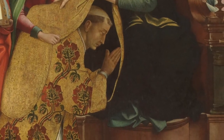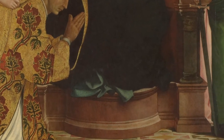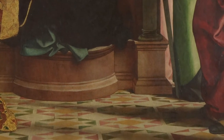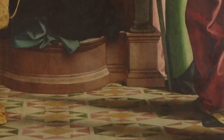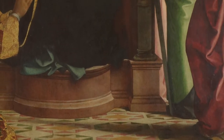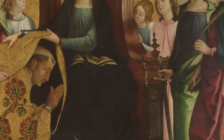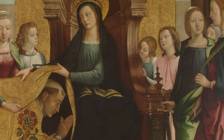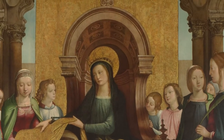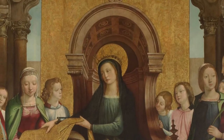His use of perspective ensures that items painted on a flat, two-dimensional canvas appear to be three-dimensional. He shows this most effectively in his depiction of the floor tiles, but also in the diminishing size of the saints, in the triangular placement of their figures drawing the eyes back to the Virgin, and in the treatment of the columns.